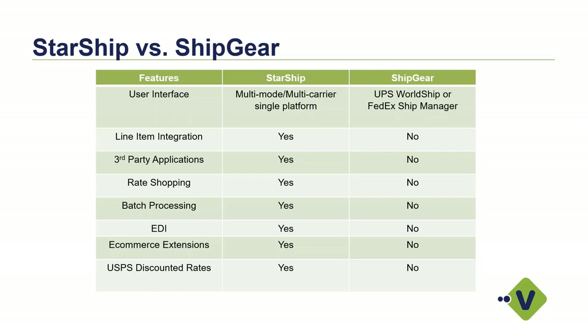For those of you using our ShipGear product and looking to migrate to Starship, here's a chart showing the main differences in features. With the user interface, you'd be leaving WorldShip or ShipManager altogether and moving into our Starship application — a single platform where we can pull in multiple carriers to print labels and rate shop all in one application, so you can pick the quickest transit time or least expensive option. We also support line item integration inside of Starship, where line items from your QuickBooks sales order or invoice come in and allow you to pack those items with different packaging sizes saved inside the Starship database. We also support third-party applications like Fishbowl or Activate for inventory control.